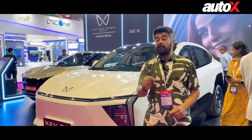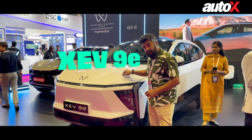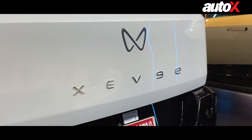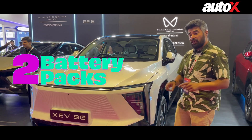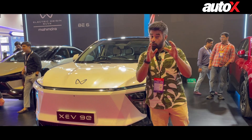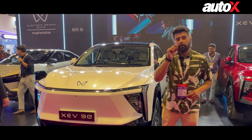This is the Mahindra Pavilion. They've brought along two new electric origin SUVs which is the XCV90 and the BE6. This is the more premium one — the family-oriented electric SUV. It gets two battery pack options: a 59kWh and a 79kWh. It can do 0-100 in 6.8 seconds and has a claimed range of 500km plus.